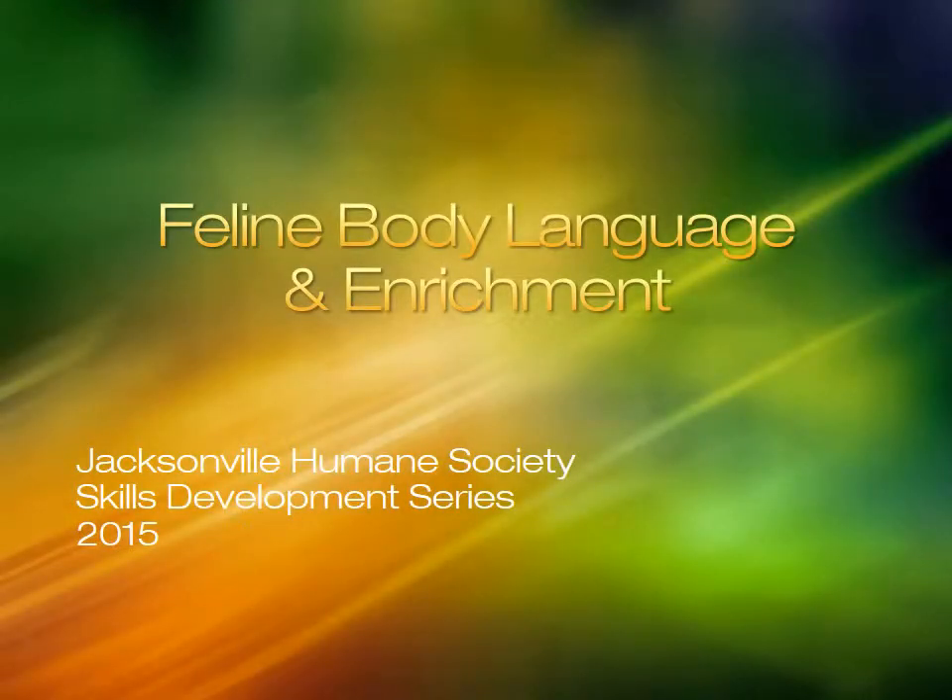Welcome to Feline Body Language and Enrichment. This module is for all staff and volunteers who interact with shelter felines.